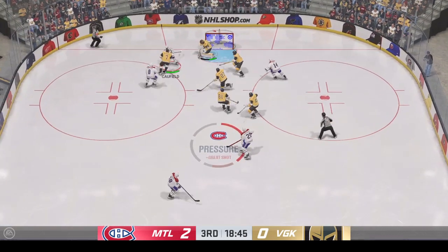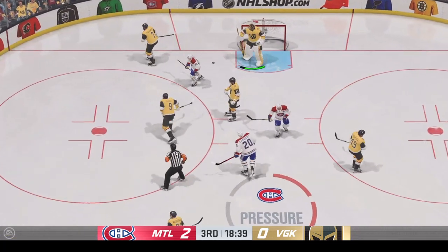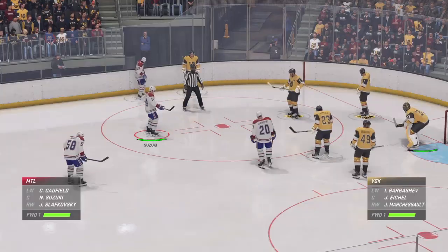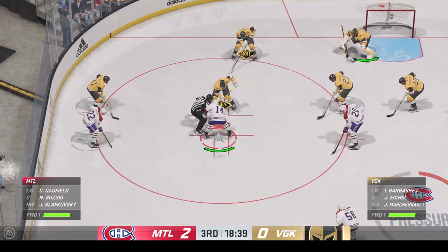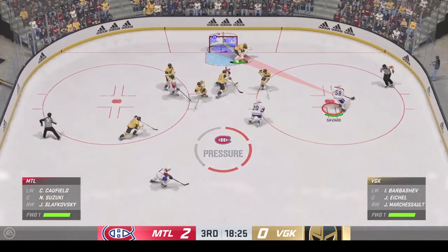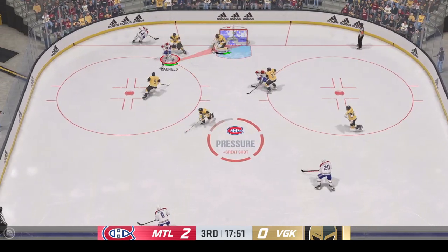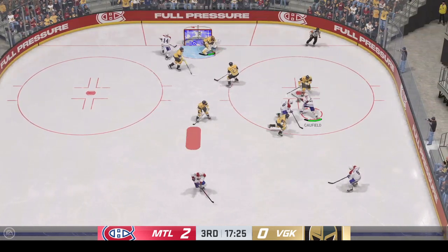Takes a shot! Sacrifices the body! Hill's going to give everyone a chance to breathe and hang on to the puck. Lots of time left in this period. Montreal's got a 2-0 lead. Play resumes here as he wins the draw inside the offensive zone. Quick feed to Suzuki. Gives some space in front. A little bump and grind but still hangs on to the puck.